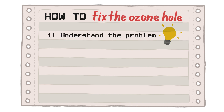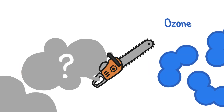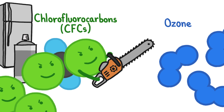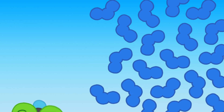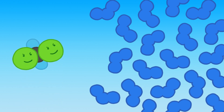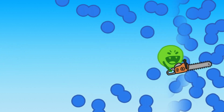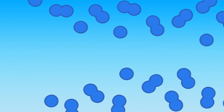Step 1: Understand the problem. What was destroying ozone, the gas that makes up the ozone layer? Man-made molecules called CFCs, which are found in everything from hairsprays to refrigerators, were a prime suspect. Scientists found that when those molecules reach ice-cold stratospheric clouds and get hit by ultraviolet radiation from the sun, they release chlorine atoms that go on a turbocharged, ozone-destroying rampage — where each chlorine atom can destroy 100,000 ozone molecules.